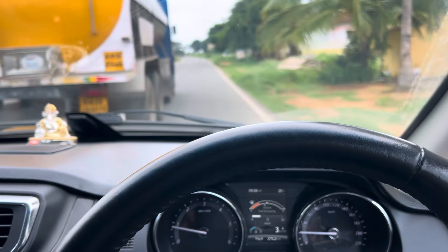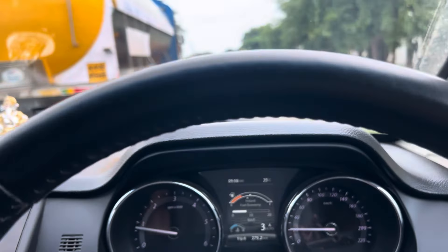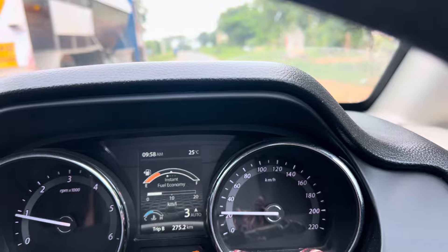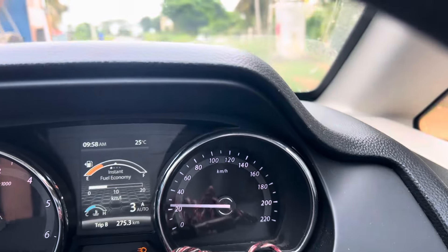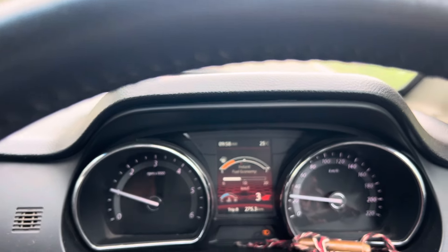The car is in third gear and this is a steep incline - the car is easily climbing in third gear. That is the amount of torque this car is having, guys. Also, one more thing about this car - we have driving modes. I'll change to sport mode now. You can see it's dynamic mode.